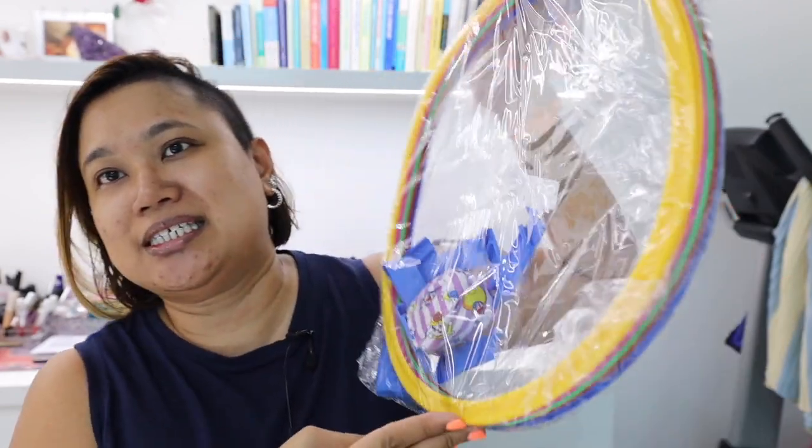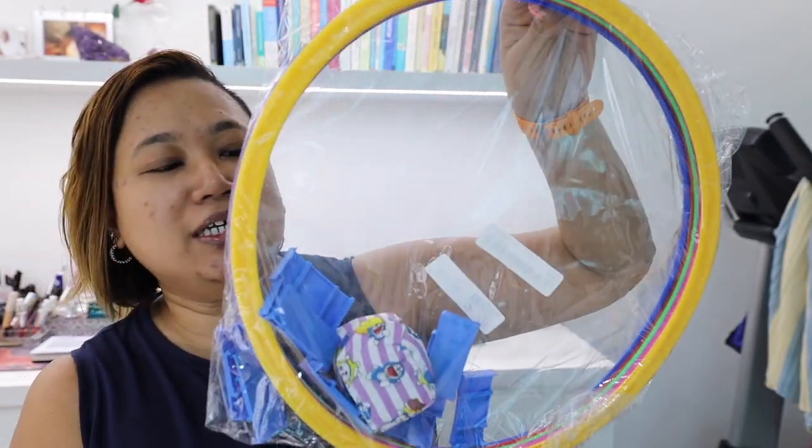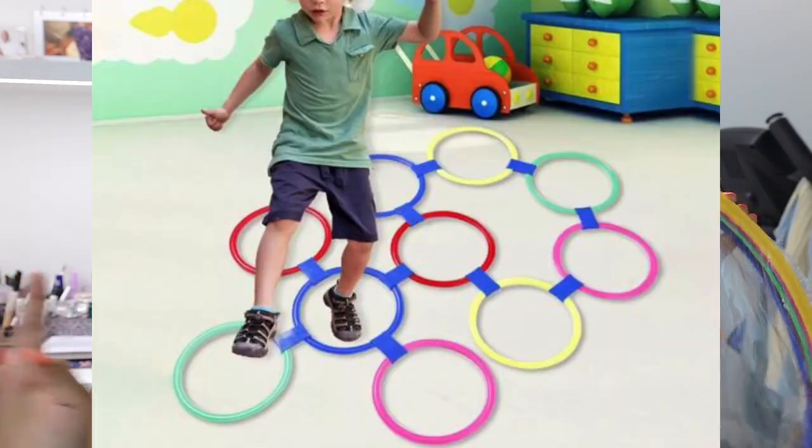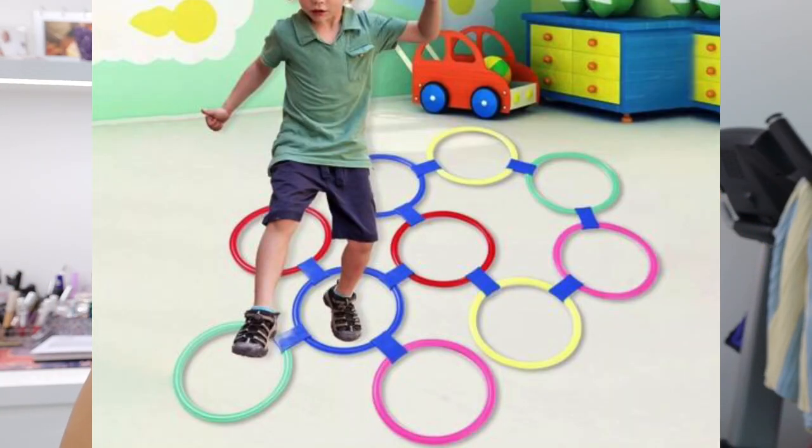Okay so the first item is this little contraption here. This is actually a toy whereby you can put these rings on the floor and then get your kids to kind of jump over it. So it's like hopscotch but with rings.